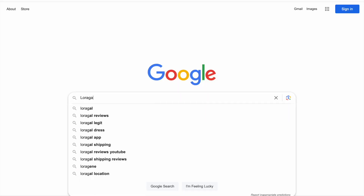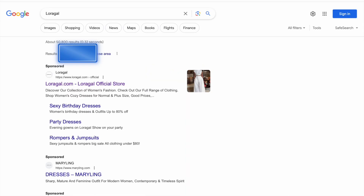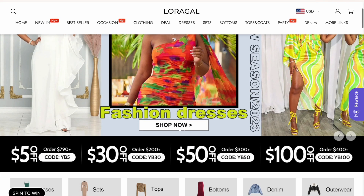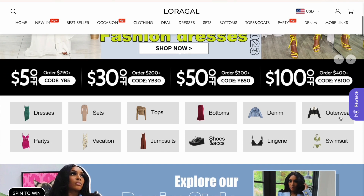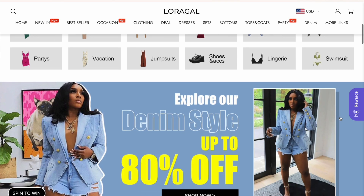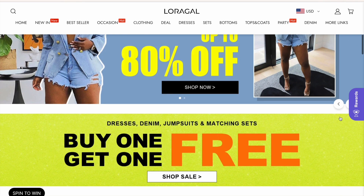Hey guys, it's your girl Saray and welcome back to my channel. For today's video I'm going to be doing a Laura Gal haul. Laura Gal was kind enough to reach out to me and send me five different pieces to show you guys. Laura Gal is an international online shop that sells fashionable women's apparel, shoes and accessories. Their mission is to help make every woman a better she. Laura Gal clothing is the perfect balance of comfort and fashion.